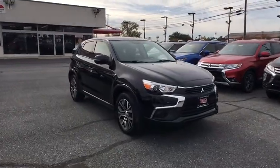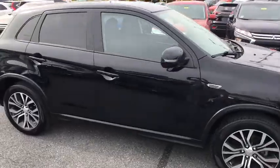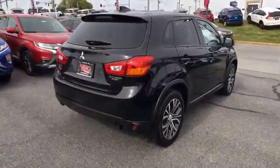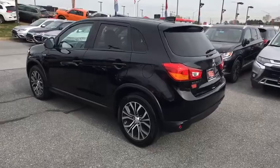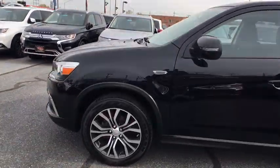Take a ride in the 2017 Mitsubishi Outlander Sport. The new Outlander Sport features a fuel-efficient engine paired to either a five-speed manual or a continuously variable transmission, and comfortable accommodations for five. Passengers will be treated to a refined ride in comfortable surroundings with a host of welcome features.